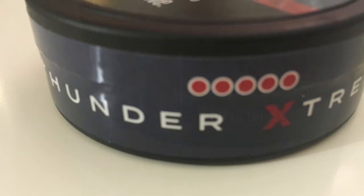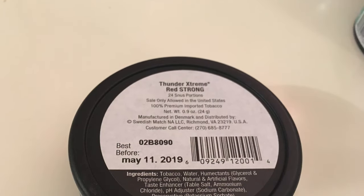Before we go any further let's get a look at the presentation. You got an all-plastic can, you've got the disposal lid, as with other Swedish Match and Pinkerton products and pouches. You've got the five circles filled in for the nicotine level, 24 portions, red strong. On the back: Thunder Extreme Red Strong, 24 snus portions, manufactured in Denmark and distributed by Swedish Match North America, Richmond, Virginia. Best before May 11th, 2019.